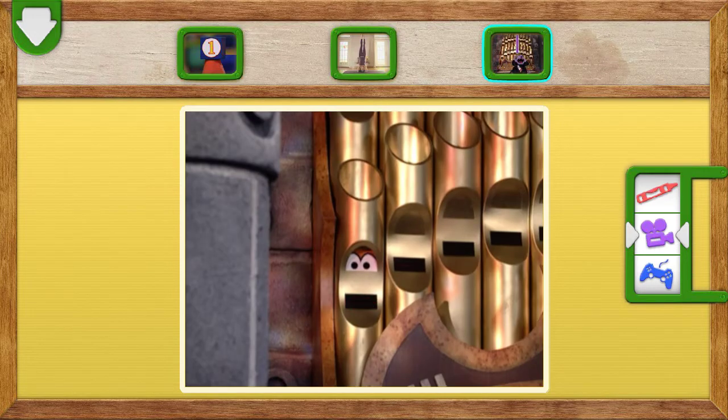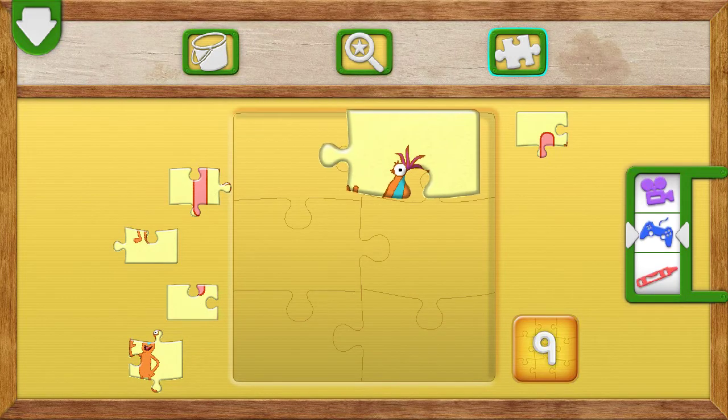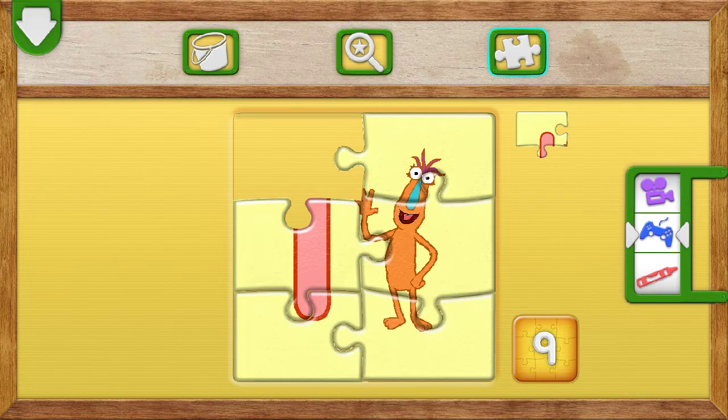One! Elmo loves puzzles. Let's put the puzzle together. You put the puzzle together. Great job!